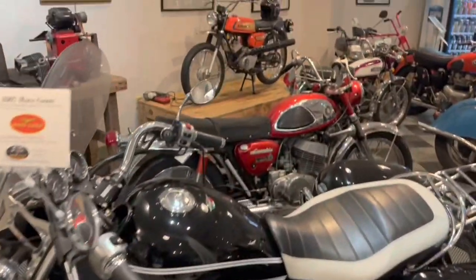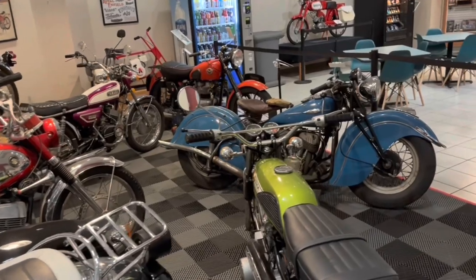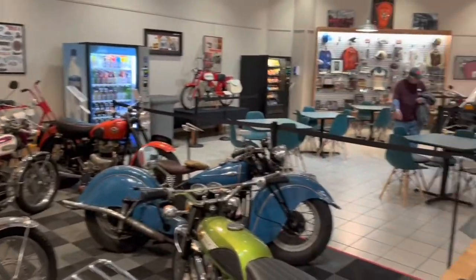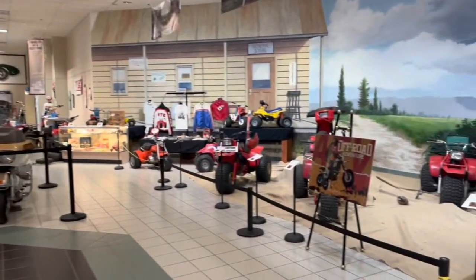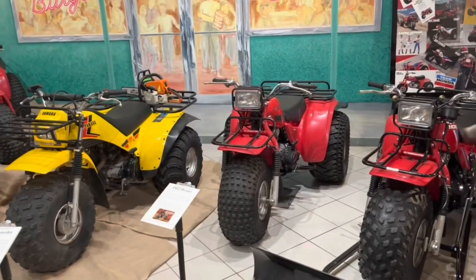They actually have a pretty extensive motorcycle display — this is just some of them. There's a 1941 Indian back there, a number of Suzukis and things from all eras — something for everyone. They also have a very extensive collection of ATVs, which is sort of a surprise.